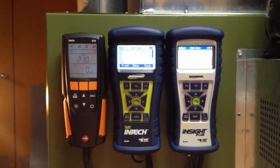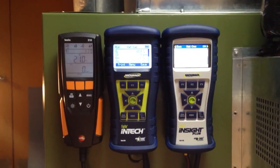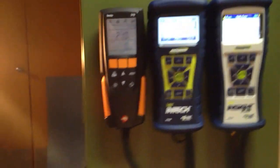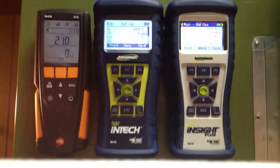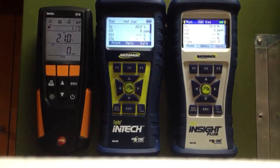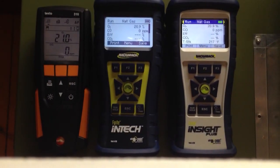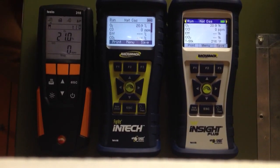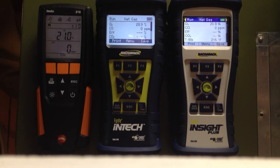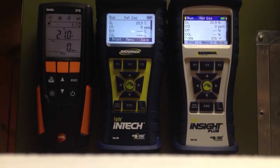We've got the Testo 310, the InTech, and the Insight all in the stack of a 70% efficient furnace. I've got all three probes tucked up in the same cell, as close as I can get them together. We're going to watch lightoff CO on these and get an idea of how quickly they respond. They're all right now at 21, 20.9, 20.9, and 0 ppm of CO. Let's light off the burner and see what happens.